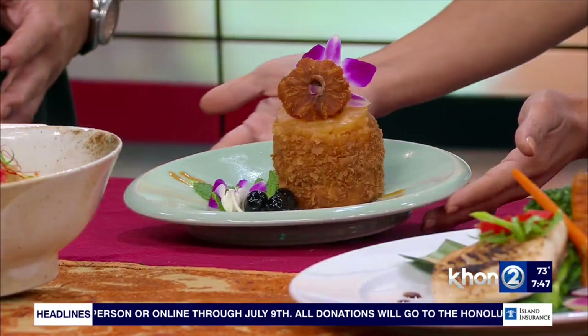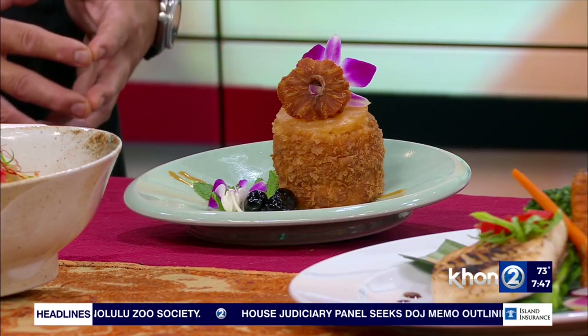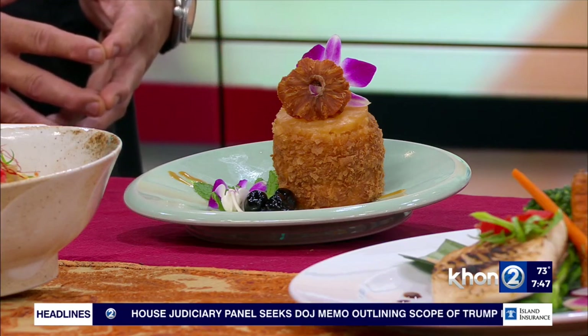The Father's Day special will be served Friday, Saturday, Sunday — the weekend of Father's Day. And accompanying the Father's Day entree is the dessert — our in-house made pineapple upside down cake. Very light, but so satisfying.